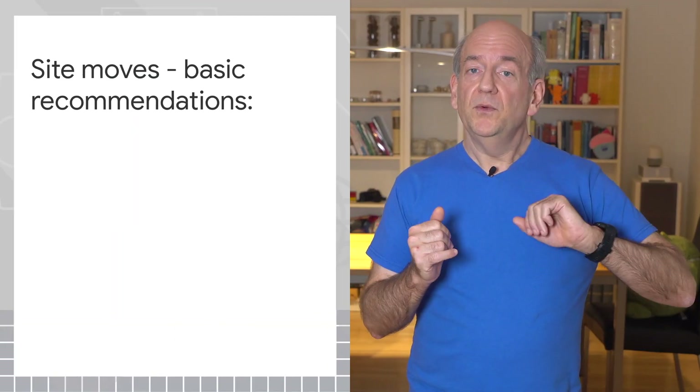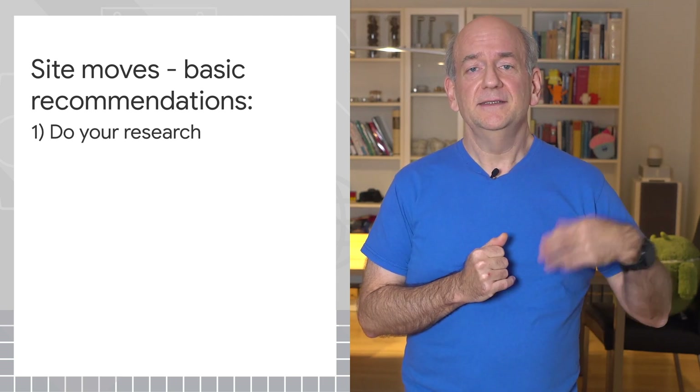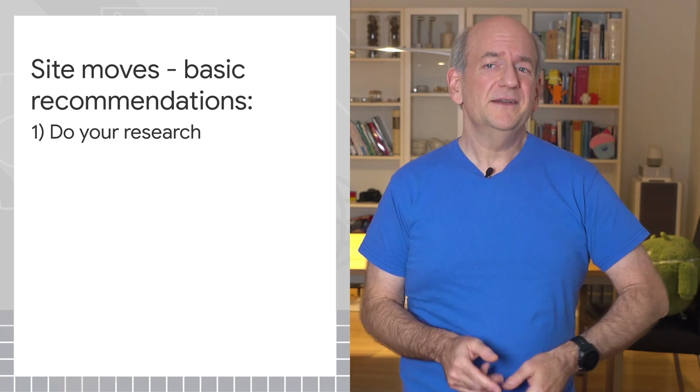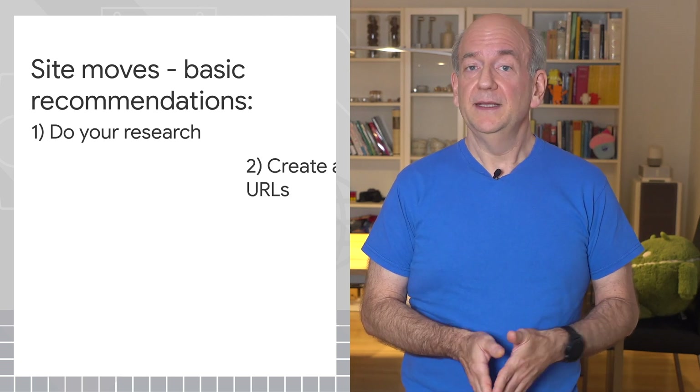We have extensive documentation that I'll link to in the description. In particular, we recommend first researching the options and the potential effects. Since these changes take time and have ranking effects, it's also recommended to consider the timing of when you make the move.